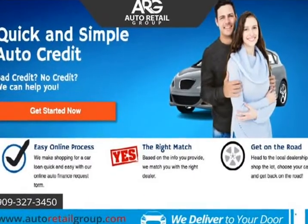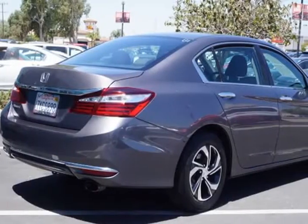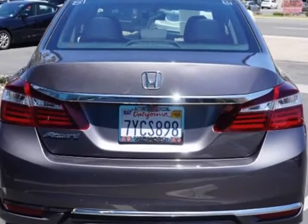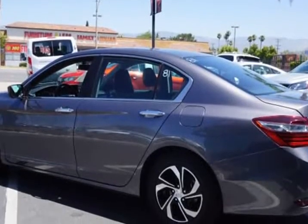With a legacy of excellence, our one-owner 2017 Honda Accord sedan LX is proudly presented in modern steel metallic. Powered by a 2.4-liter four-cylinder that offers 185 HP connected to a CVT for easy passing maneuvers.